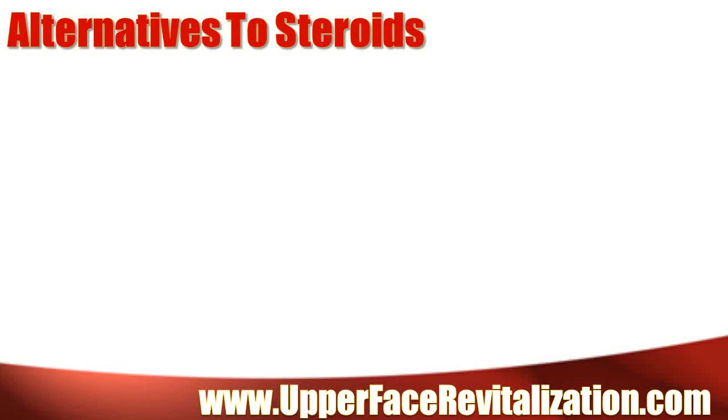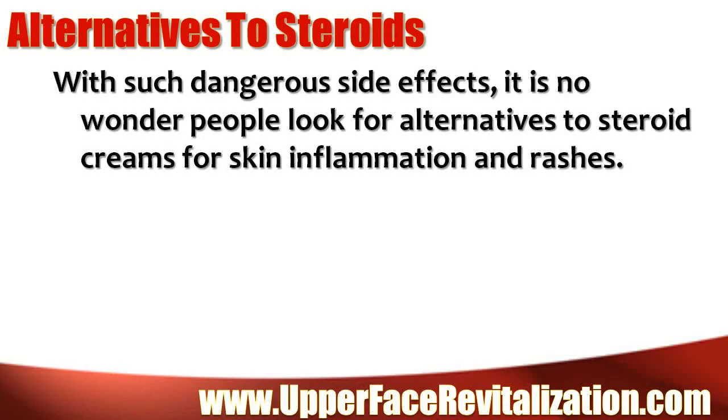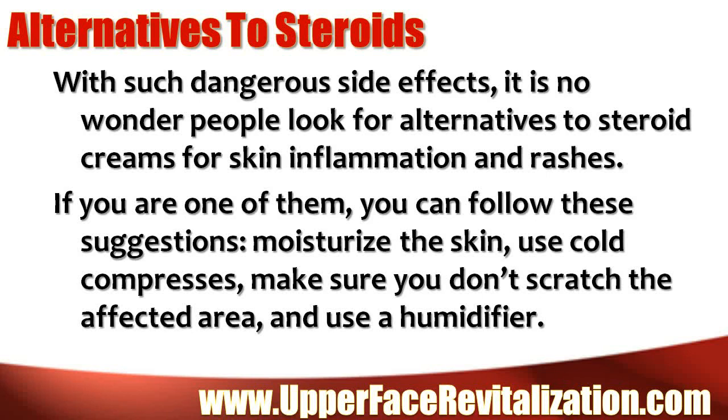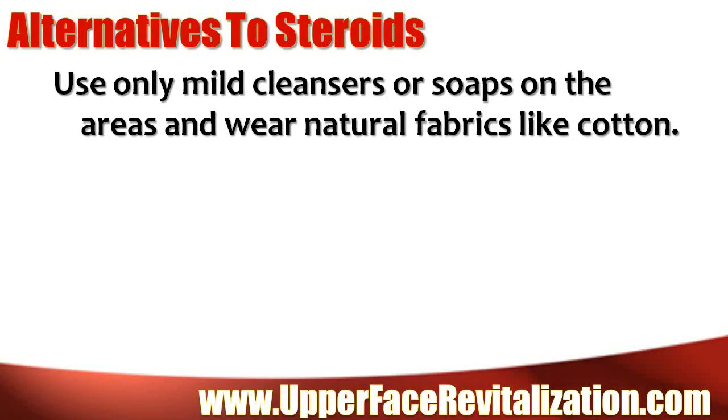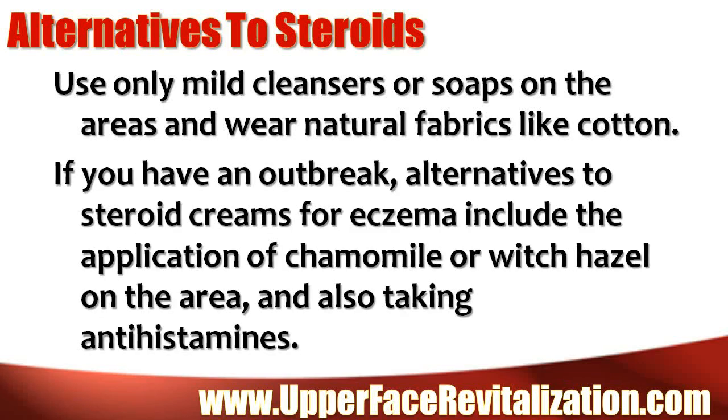Alternatives to steroids: With such dangerous side effects, it is no wonder people look for alternatives to steroid creams for skin inflammation and rashes. If you are one of them, you can follow these suggestions: moisturize the skin, use cold compresses, make sure you don't scratch the affected area, and use a humidifier. Use only mild cleansers or soaps on the areas and wear natural fabrics like cotton. If you have an outbreak, alternatives to steroid creams for eczema include the application of chamomile or witch hazel on the area, and also taking antihistamines.